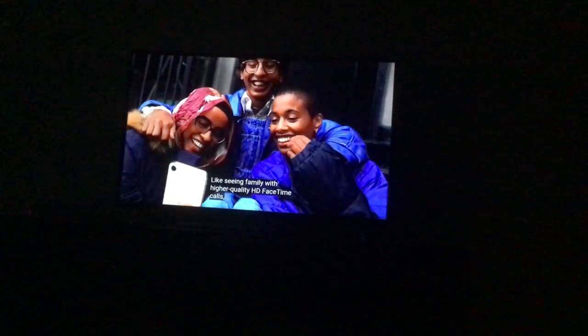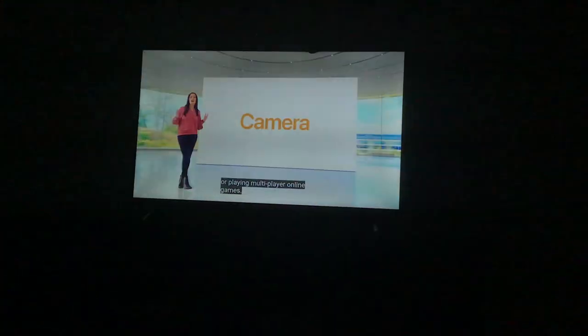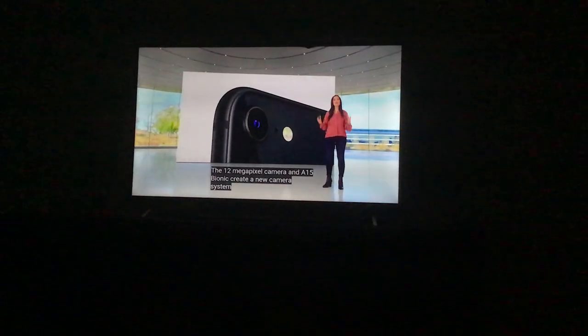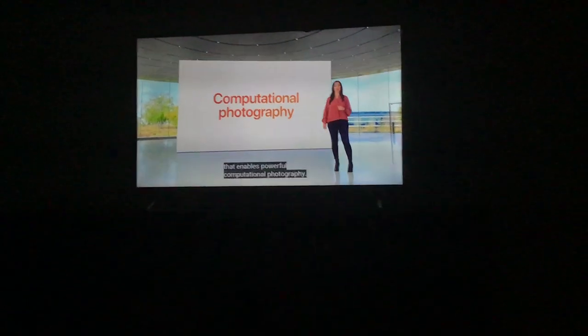Even when you are not on Wi-Fi, or enjoying your favorite movies with friends using SharePlay, or playing multiplayer online games. iPhone SE also has some of our latest camera innovations — a 12-megapixel camera and A15 Bionic created a new camera system that enables powerful computational photography.